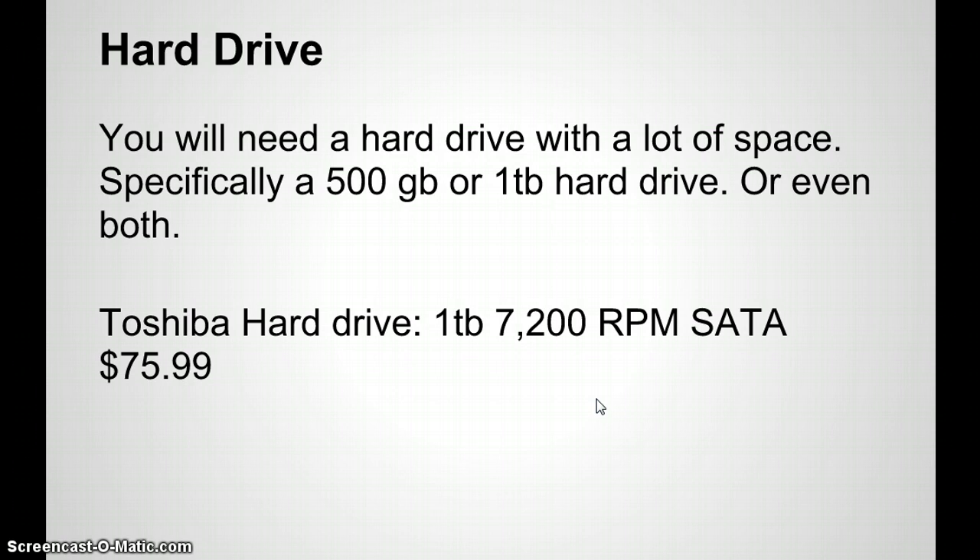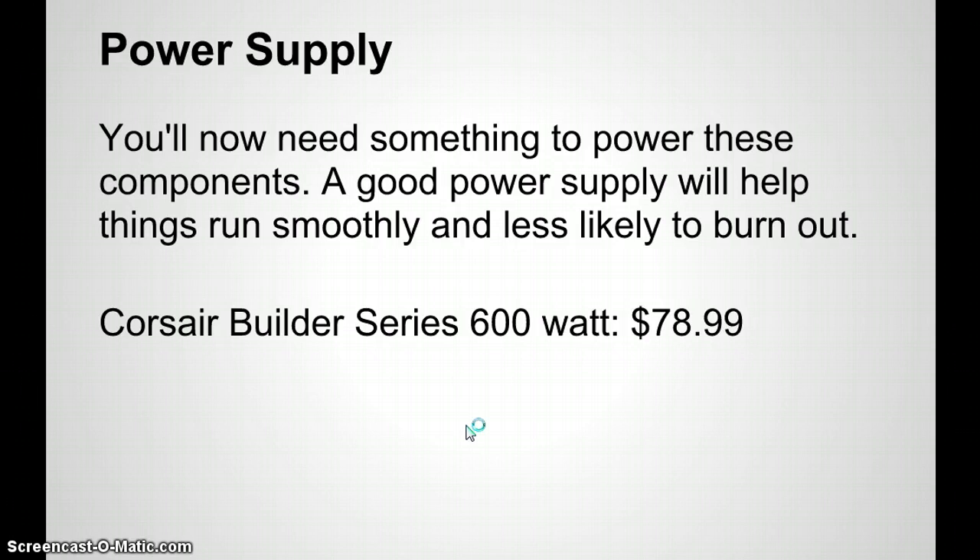That way, if your main hard drive fails, you still have all your data stored on the extra terabyte drive — all you'd need to do is get a new main drive, reinstall the OS, and you can access all your data. That's a trick I learned working at a computer store. The Toshiba 1 terabyte 7200 RPM SATA hard drive is $75.99. Invest in external hard drives as well — a portable terabyte drive runs about $50.